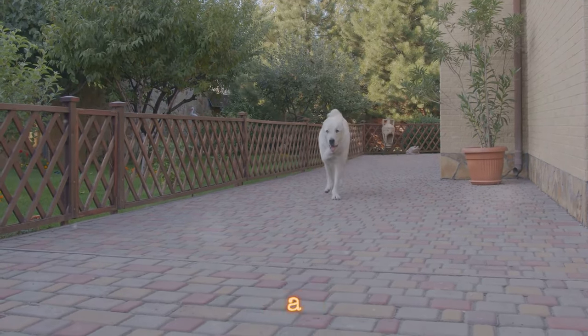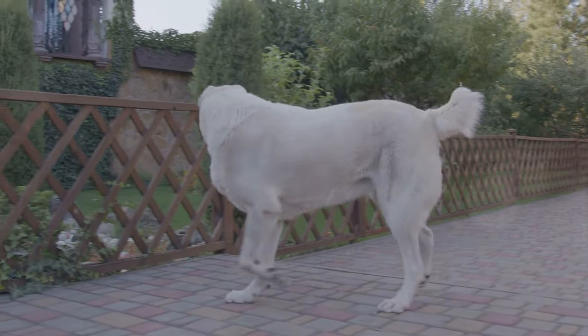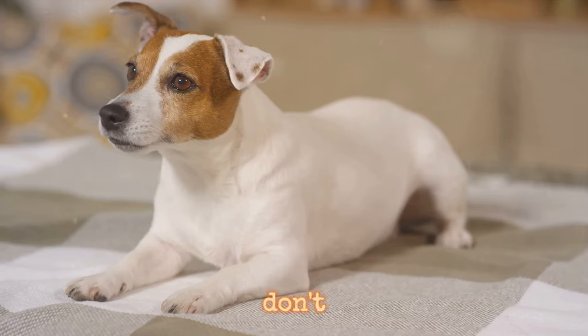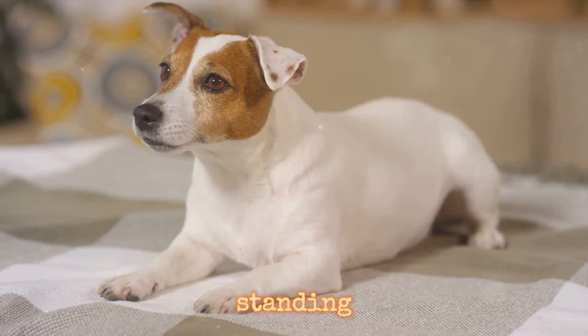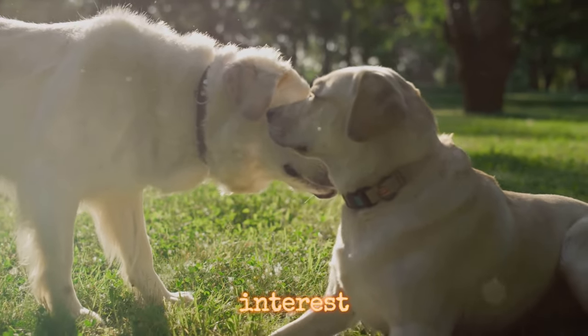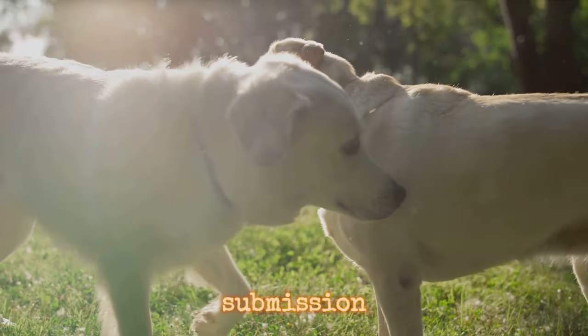On the flip side, a tucked tail often signals fear or anxiety, revealing a side of your pet that's feeling vulnerable. And don't forget those ears. A dog's ears are like emotional antennas. Ears standing tall and alert signify curiosity and interest, while flattened ears can suggest feelings of aggression or submission.